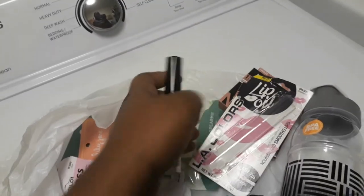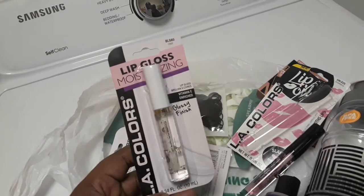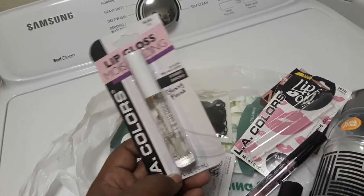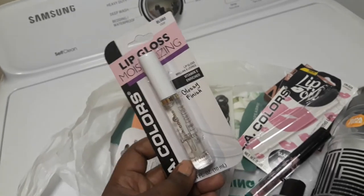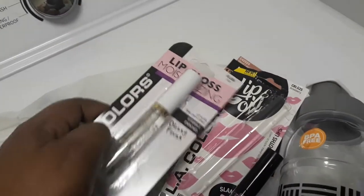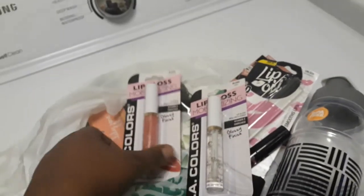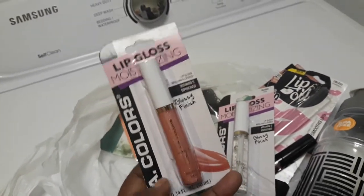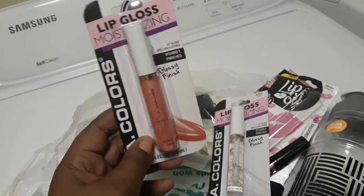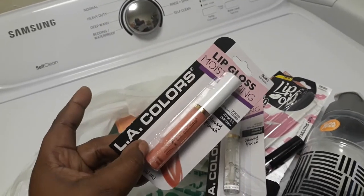The off-brand ones that Dollar Tree carries — I've had my share and I don't like them. I have two more LA Color lip glosses. This is the Lip Gloss Moisturizing LA Lip Color with a glossy finish — if you have a stain lip on and want to add a nice gloss touch, this will help. Both of these lip glosses have vitamin E. One is a lip oil and the other is a clear lip gloss moisturizer. I also got one called Just Kiss, which is a lip moisturizer with a glossy finish — also LA Colors.